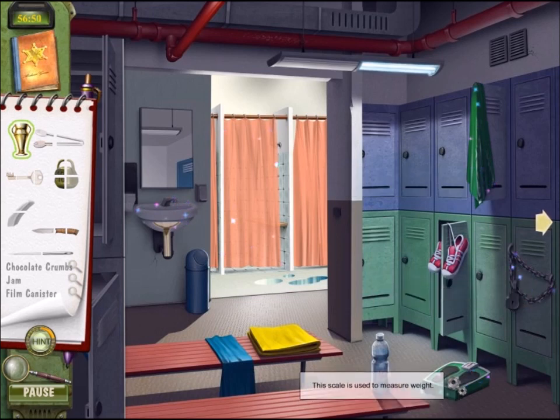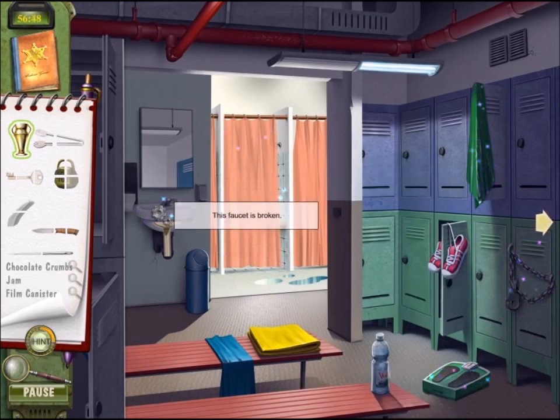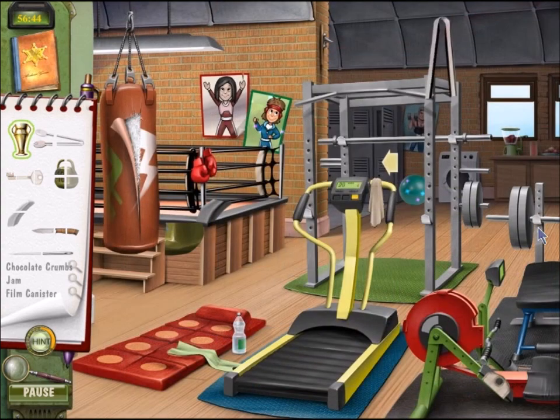That tells us we need to fix things: we need to measure weight, get rid of the curtain, and fix the faucet. None of those look like things that would require trophies. Did I use the trophy here to get rid of that ball?